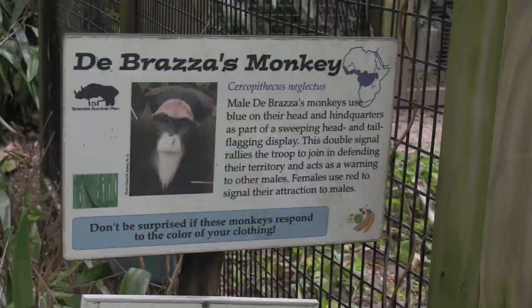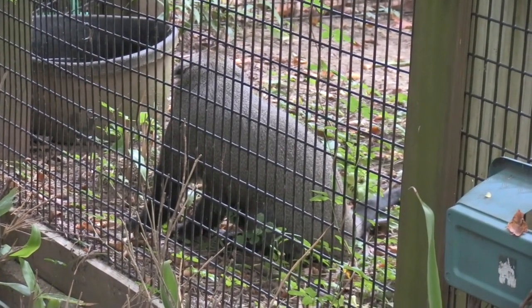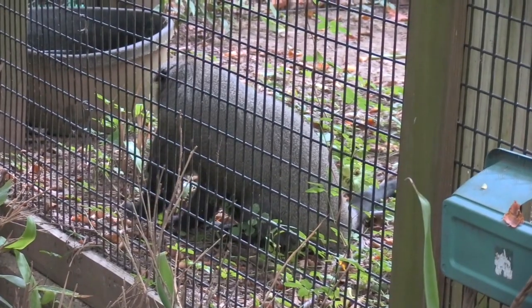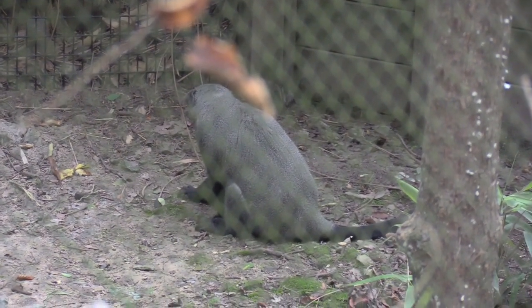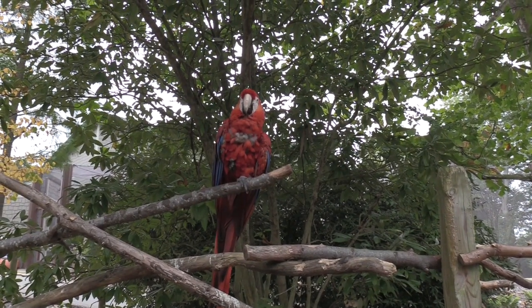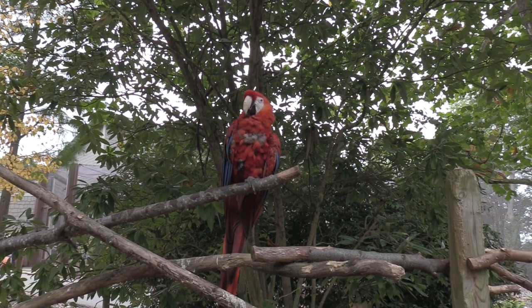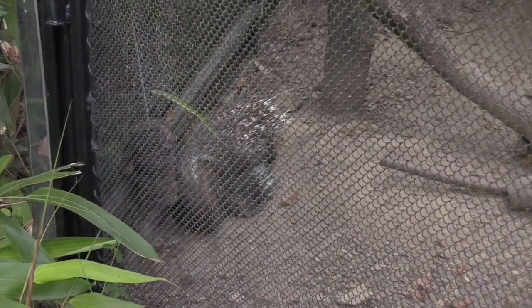We've got a De Brazza's monkey — let's see him here eating something off the ground. He's like 'leave me alone, I'm eating.' There's a second one. We've got a nice scarlet macaw — how you doing? It does talk! 'Hello' — pretty bird. Very pretty bird. Alright, crested porcupine — right here on the ground with big long quills. If you've got a hound dog, you want to keep them away from animals like this.